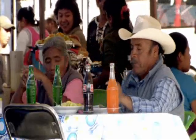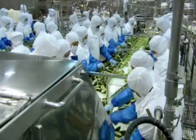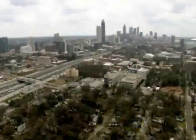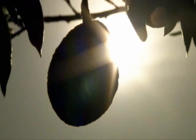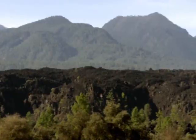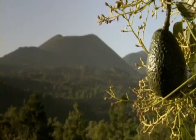Mexican cuisine is a red-hot hit worldwide, and topping it off, guacamole. Americans eat over 1.4 billion pounds a year, and almost half of that originates in Mexico. It's made from a fruit they call green gold, grown in a land of volcanoes. So, how do they do it?